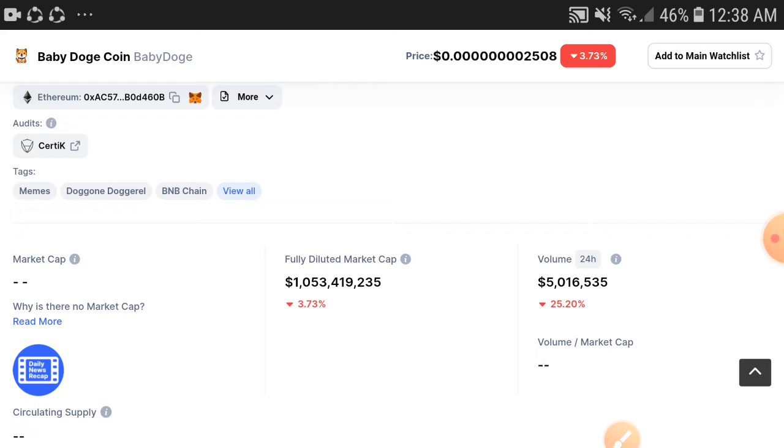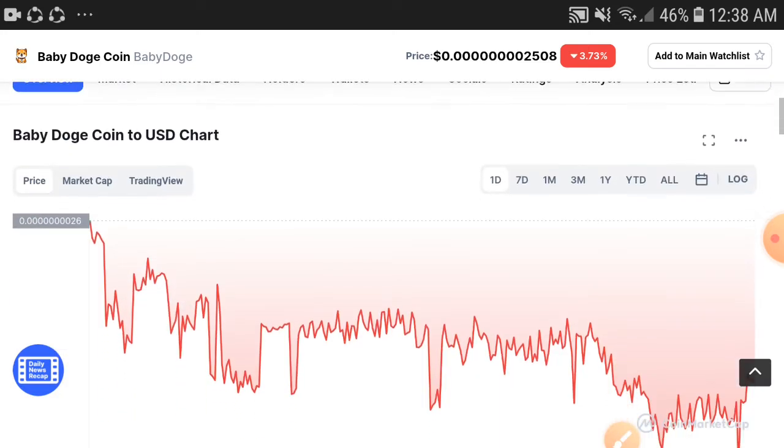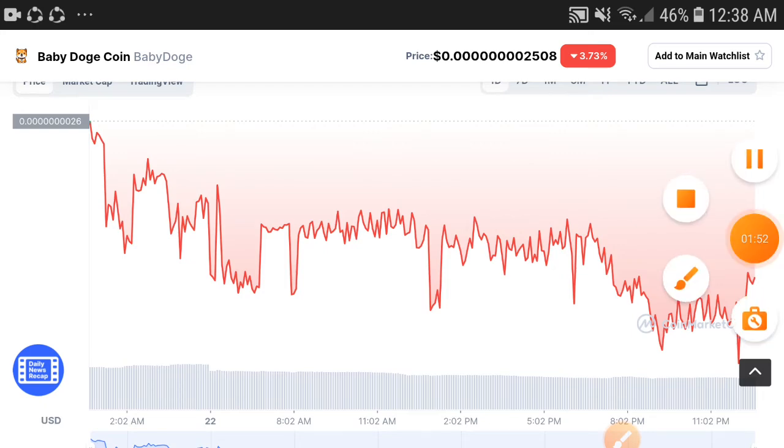If we check the fully diluted market cap, it is also down 3.73%. But I am sure the market will be completely changed when it starts moving upward. I hope it will give you a very good profit, so don't miss this chance. Please take a risk this time.